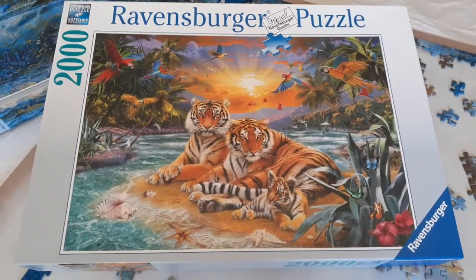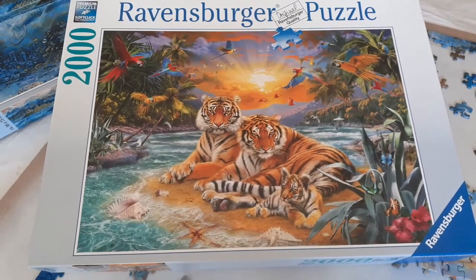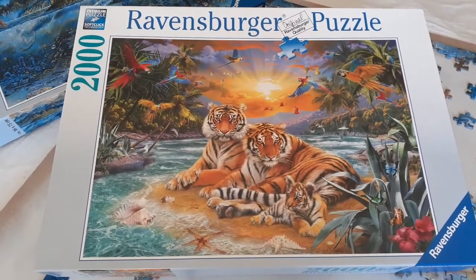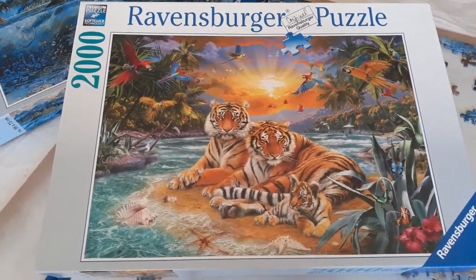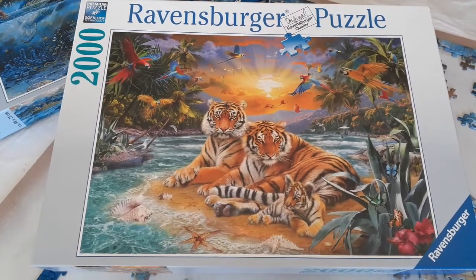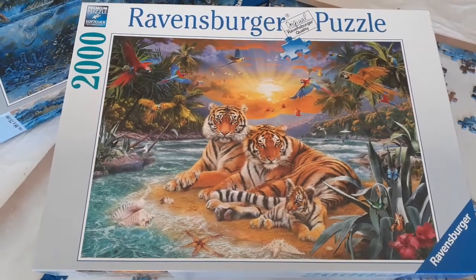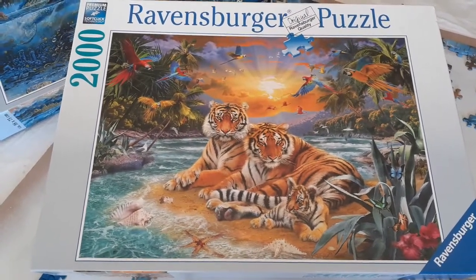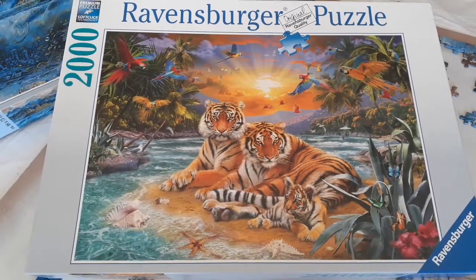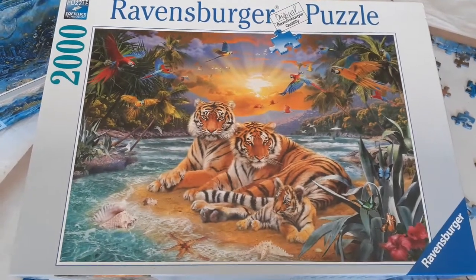Last year during the pandemic we bought and completed this puzzle — I've got photographs of it. It's very hard to store because 2000 pieces are humongous. We had never done a 2000-piece puzzle before but we managed to do it. These puzzles were hard to source during the pandemic because they were just sold out everywhere. So yeah, during lockdown we were busy — just the beautiful tigers.